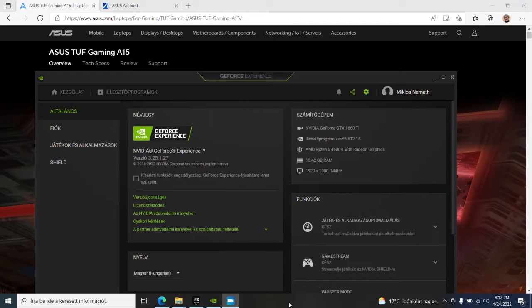I'm absolutely excited today because I have bought a used Asus TUF Gaming A15 budget laptop with the Ryzen 5 4600H processor. The computer has 16 gigabytes of memory.